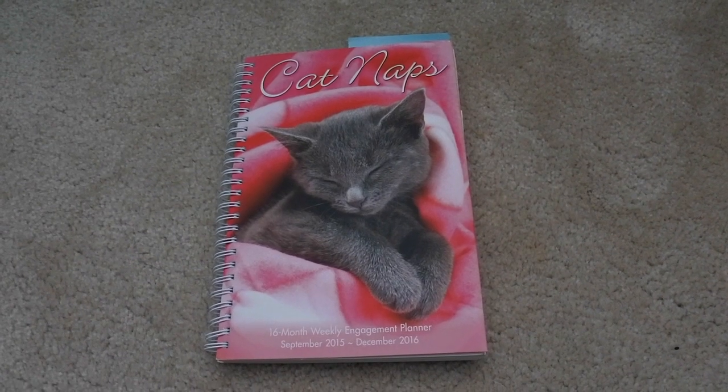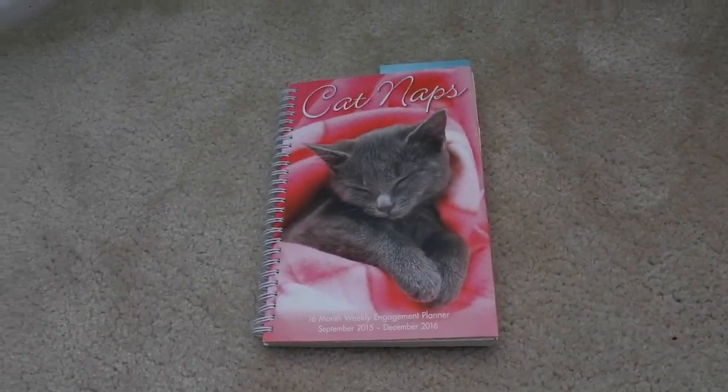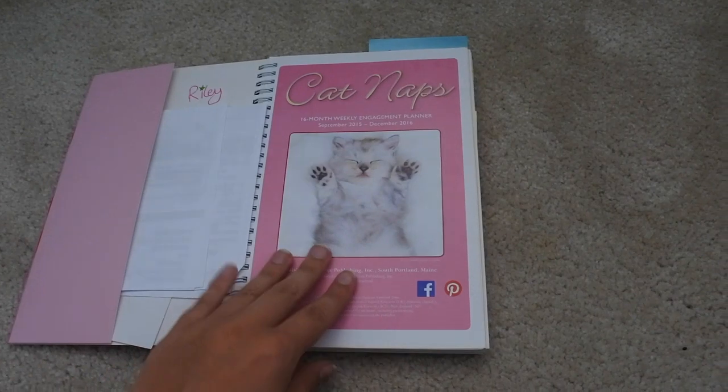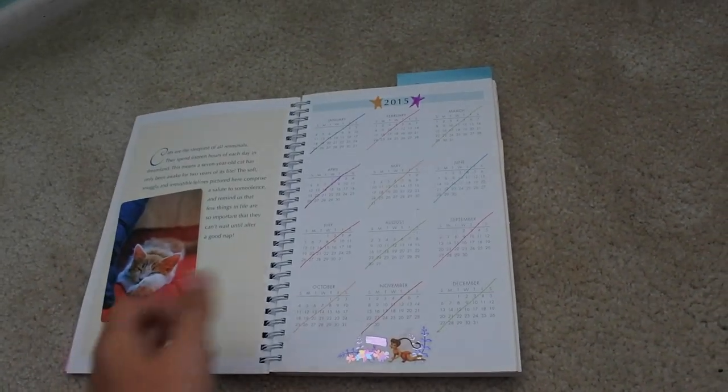Hey, so I'm going to be doing a planner video today. I'm going to be showing you some of my favorite planner spreads from 2016. So this was my 2016 planner, it's called Catnaps and it has various cats on every page.